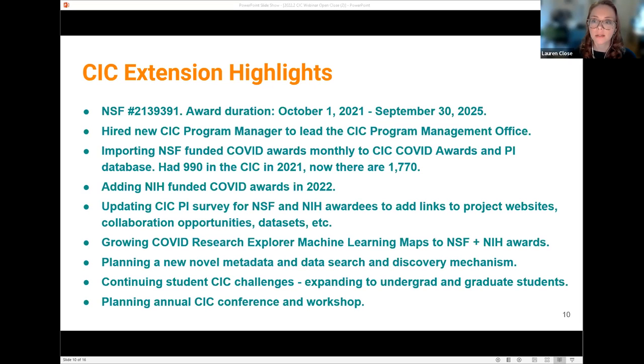Some items to note in particular: we've increased the number of awards in our new database, just updated today to 1,770, which is really exciting — a big jump from where we were earlier this year. Additionally, we're developing new resources to encourage COVID PIs to find new collaboration opportunities across disciplines, which is a key function of our webinar events. We're also creating new student challenges, programs, and opportunities to bolster the next generation of scientists and grow their interest in COVID health research and data science.